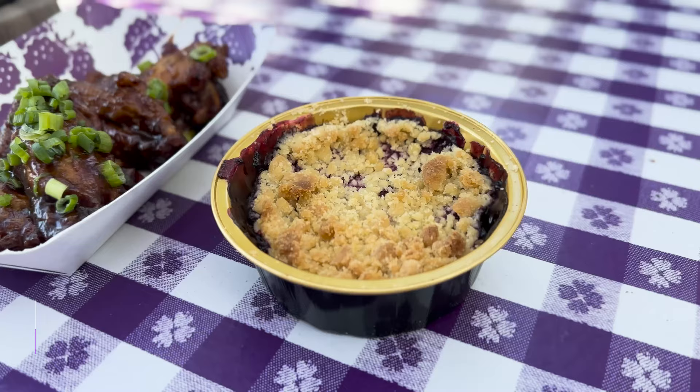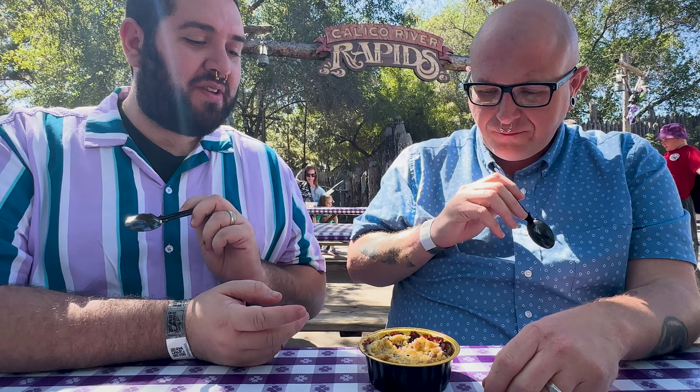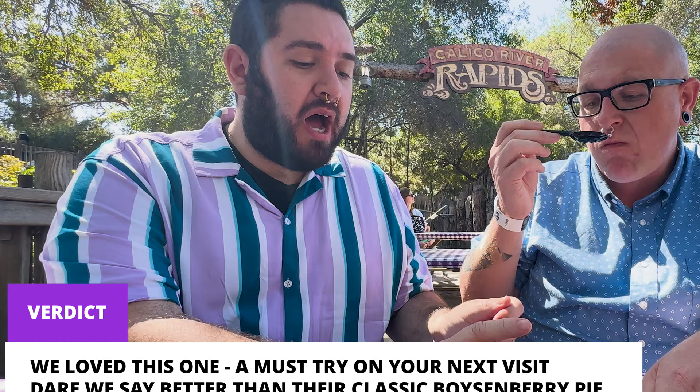It's time for dessert and we have a boysenberry cobbler. Look at that nice little crumb topping — baked perfectly. It jiggles! That texture just melts in your mouth; those boysenberries are perfect. It has the consistency of a really good jelly or jam — you still get a little seed from the boysenberries. The crumb topping is buttery, flavorful, and light. It's not super heavy, but I could totally eat two or three more of these.